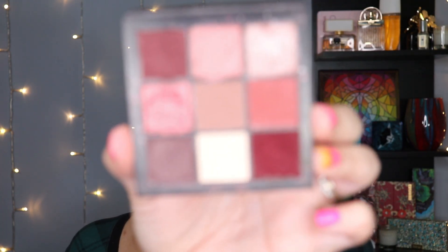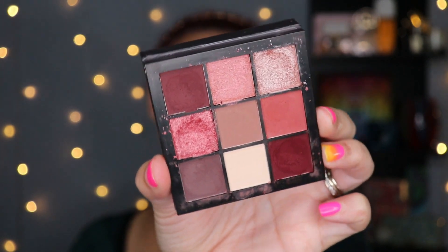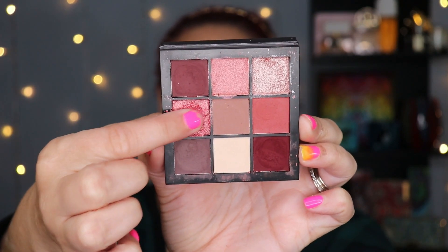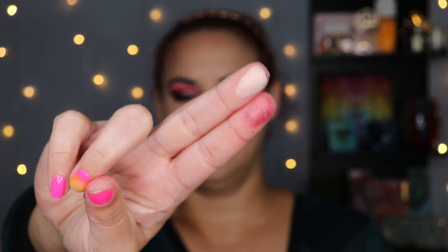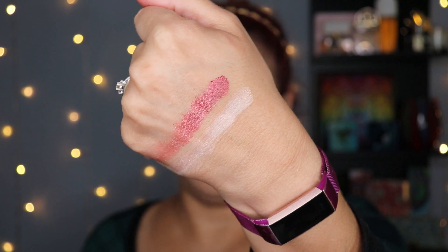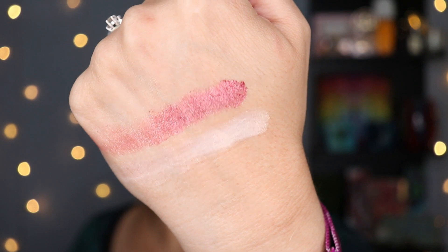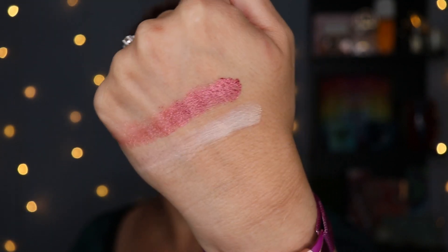Next up is the Mauve Obsessions palette. This one has much more of an even distribution of mattes versus shimmers — at least more than one. My favorite is this one over here, and my least favorite is — oh look — it's a cream shade. My reasoning on the cream shades remains the same. This favorite shade is just so pretty; it's like a dusty kind of pink, really different from a lot of what I have in my collection. So ergo, it is my favorite.